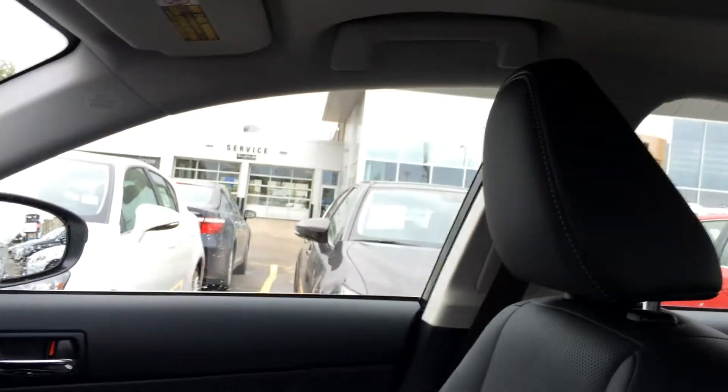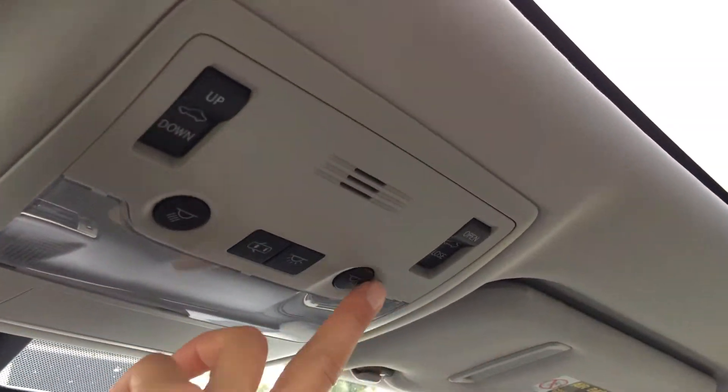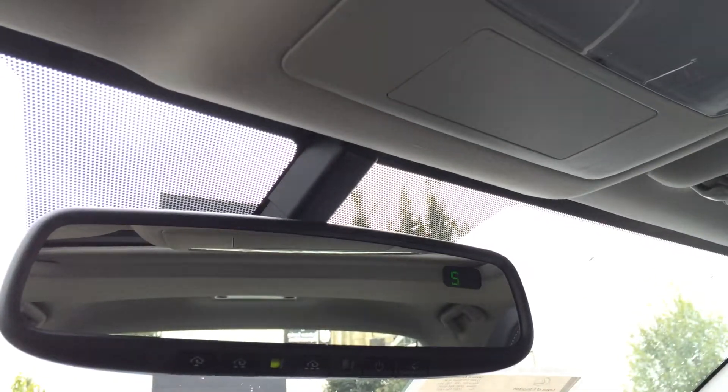Lockable glove compartment. Adjustable headrest, power tilt sliding sunroof with sunshade. Overhead, you have your controls for that, lighting, and your auto-dimming rear view mirror. It has a compass that you can turn off if you don't want it.